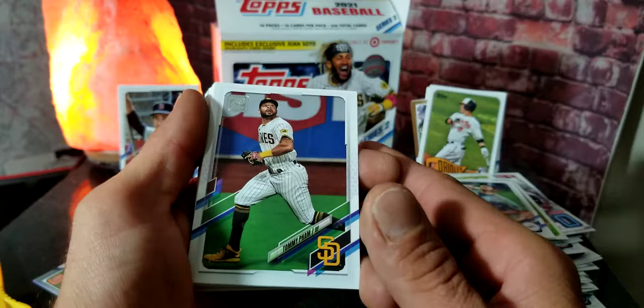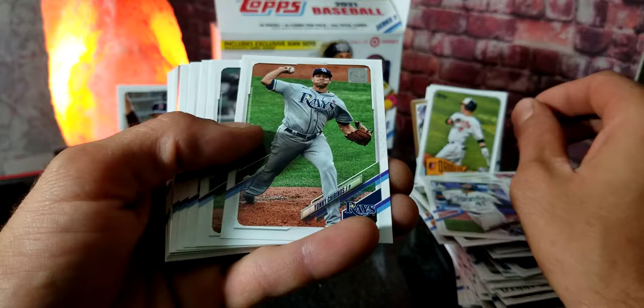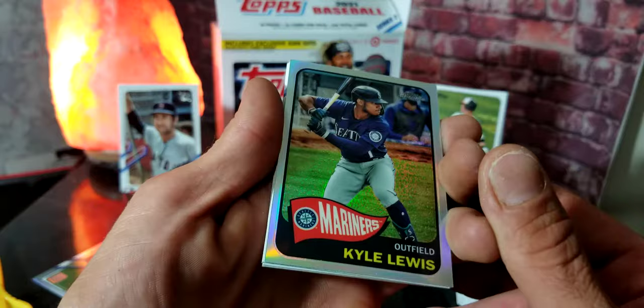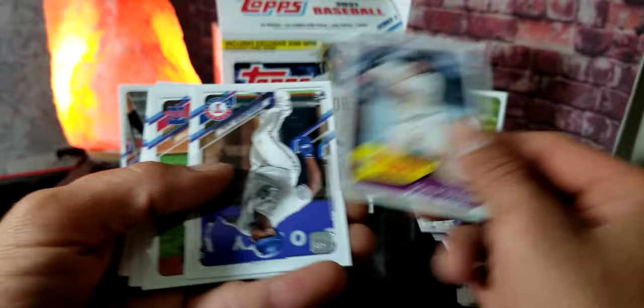We got Tommy Pham, Yasmani Grandal, Shed Long, Carlos Santana, Yonny Chirinos, Austin Slater, Chris Sale, Wil Myers, Trey Mancini. And then Kyle Lewis — Topps Chrome — that's a nice card right there, especially if you're a Mariners or Kyle Lewis fan. We got a Joey Bart rookie card — how about that! That's pretty cool right there.